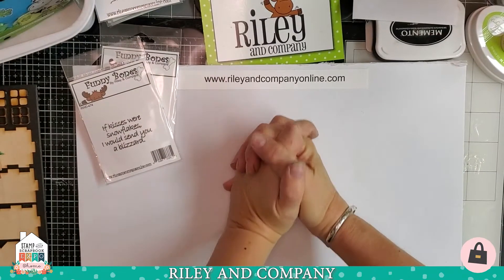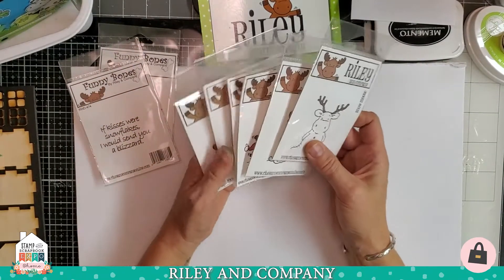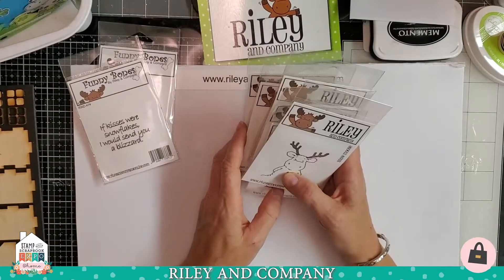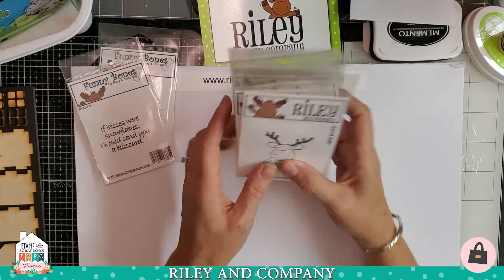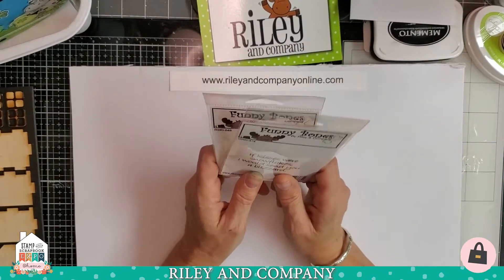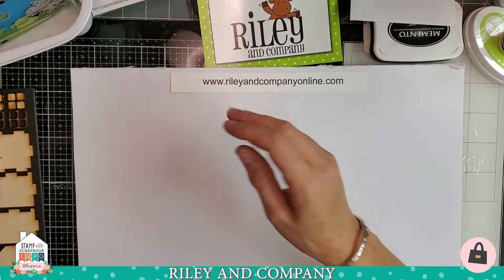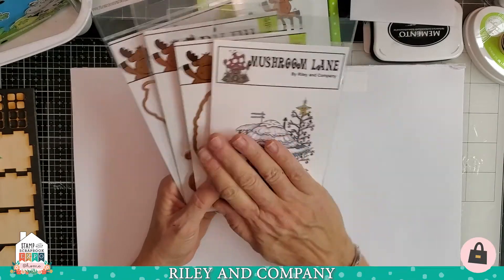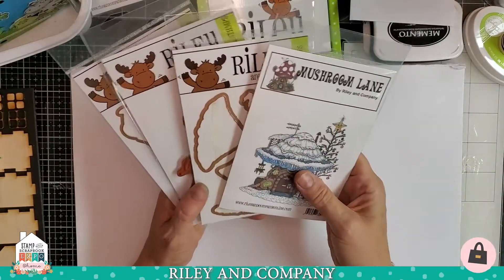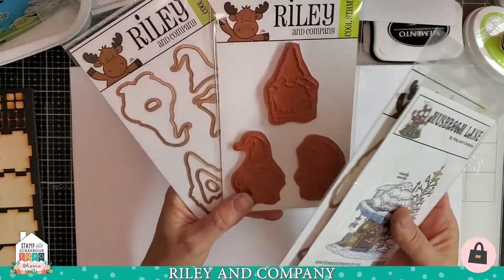For those of you that do not know Riley and Company, Riley and Company is home of about 320 different Riley stamps — everything from snow globes to birthdays to policemen and all kinds of fun stuff. Riley is also the home of the Funny Bones, with about 820 very snarky, very fun sayings for your cards and scrapbooks. We are also the home of Mushroom Lane — our little town of mushroom houses — and we've started coming out with dies that make Mushroom Lane 3D and pop-up.